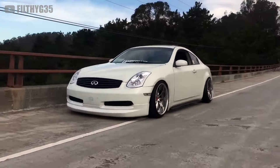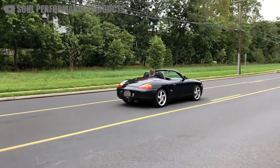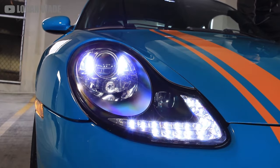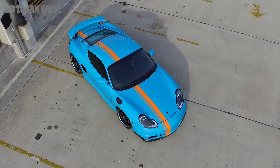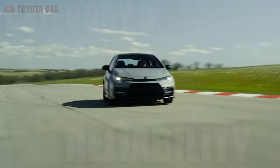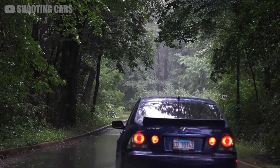But if the G35 doesn't tickle your fancy, you could possibly get into a Porsche Boxster for around the same price. I'll let you know, the exterior on this German roadster has always been a little controversial with the melting egg headlights. And of course, you'd have to worry about the notorious IMS bearing. If you're smart, you'll look for a more reliable option than a used and abused Porsche.